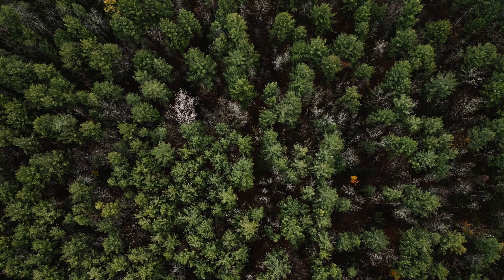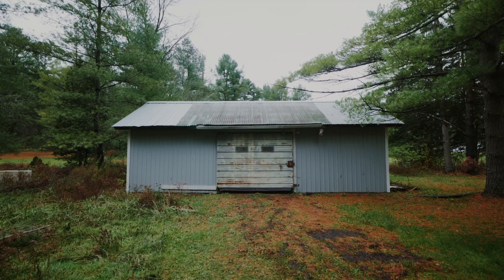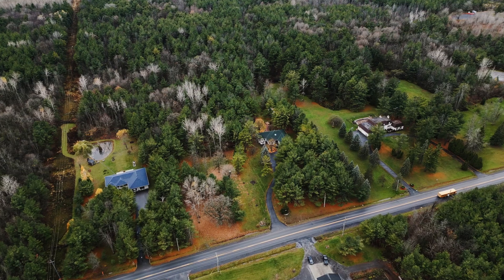If you are ready to live your best life in a one-of-a-kind property, then why not make 2980 McConnell Avenue in beautiful Cornwall, Ontario, your happy place.